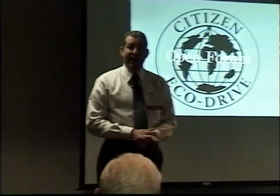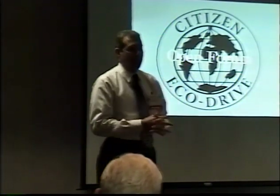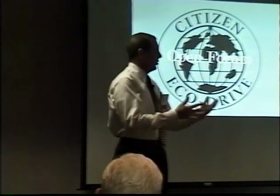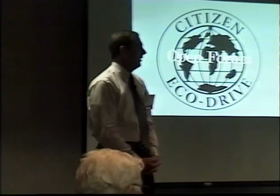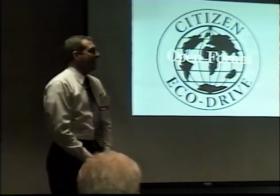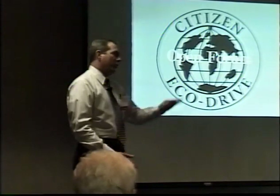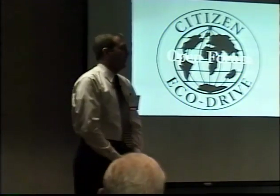We ship second day air unless you have a P.O. box or request ground shipping. We have 20 watchmakers on staff: 17 are active, one is a supervisor, two are evaluators, and we also have two customer service-type people who are evaluators.